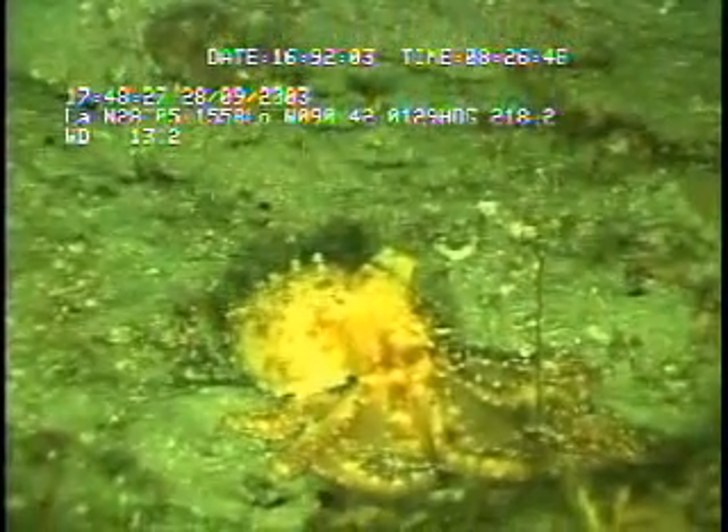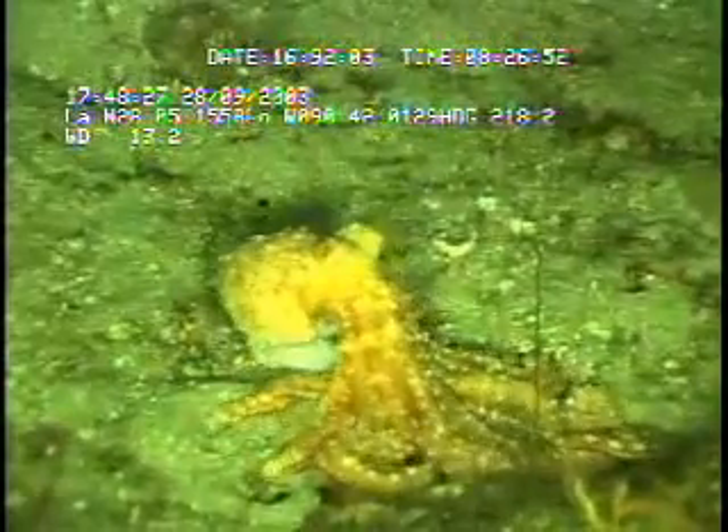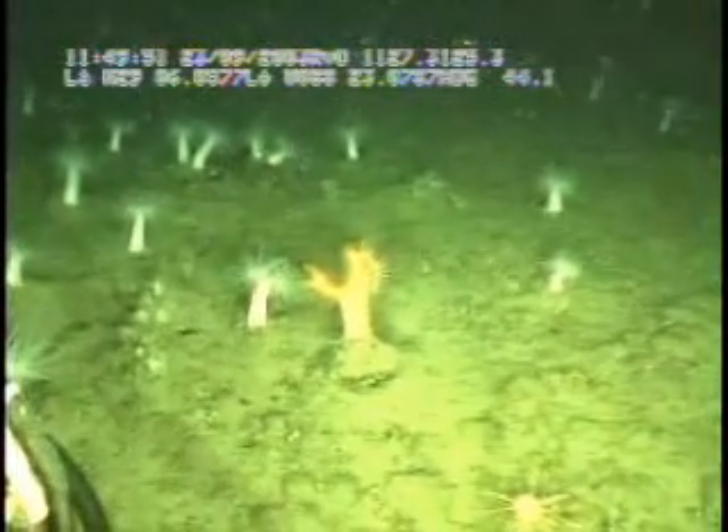The deep-sea habitats of the northern Gulf of Mexico are extraordinarily diverse, from the incredible variety of deep-sea corals teeming with invertebrates such as brittle stars and squat lobsters, to flower garden pinnacles swarming with fishes, to fields of sea anemones filter-feeding in a veritable storm of marine snow in an otherwise barren seascape.